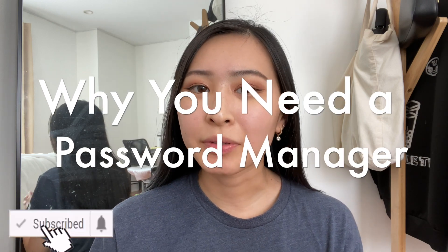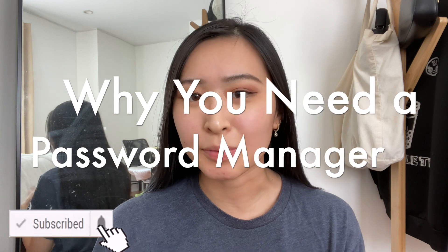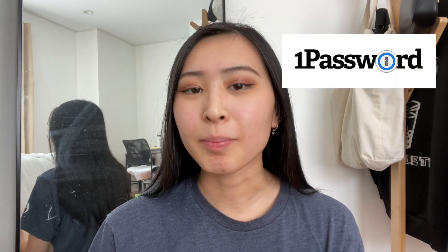Hey friends, welcome back to my channel. Today's video is going to be on why you need a password manager as a cybersecurity professional. Thank you to 1Password for sponsoring, and more on them later in the video.